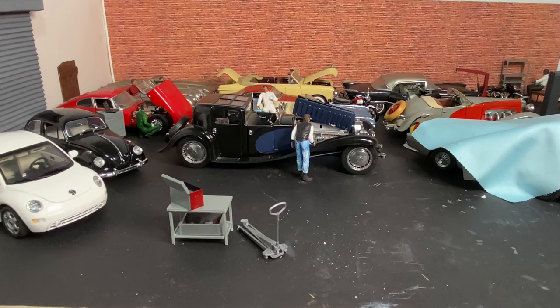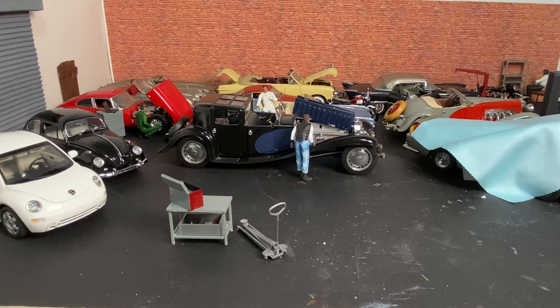Hey lords, ladies and collectors, welcome back to the channel — if it's your first time here, welcome! Today I'm just going to go over the hoard that I managed to acquire just before Christmas.